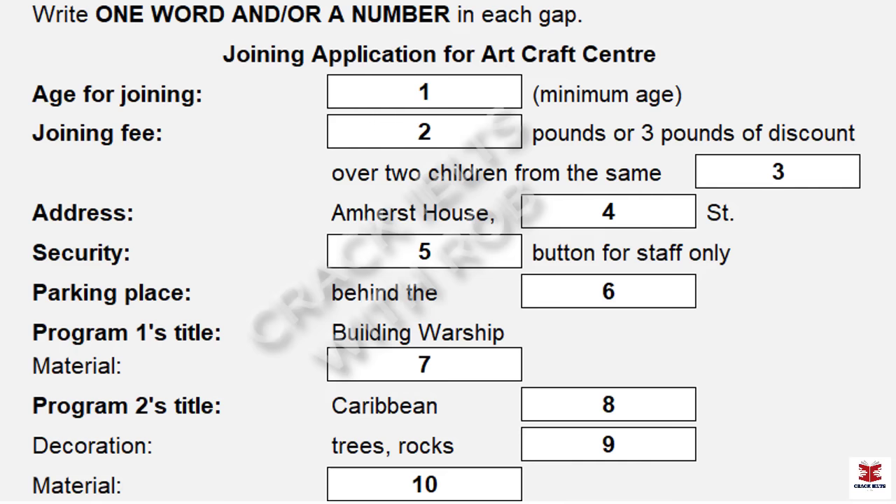Part one. You'll hear a telephone conversation between a Children's Artcraft Centre agent and a customer. First, you have some time to look at questions one to six. Listen carefully and answer the questions one to six.